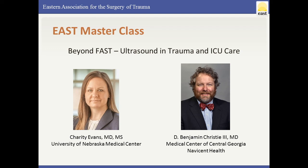Our guests today are Dr. Charity Evans, who's at the University of Nebraska Medical Center. Charity will talk about use of ultrasound in the trauma bay and kind of the early phases of resuscitation, and then Benji will talk about ICU and specifically about the HTEE continuous echocardiography probe.